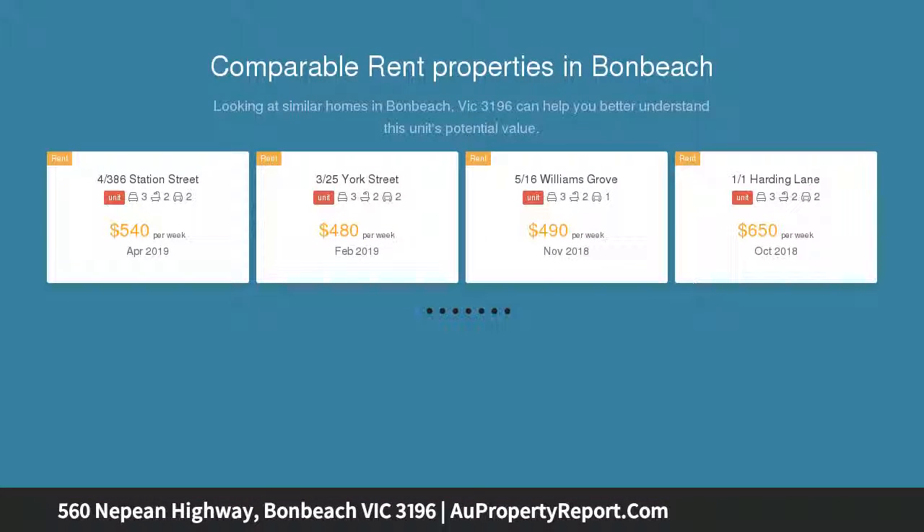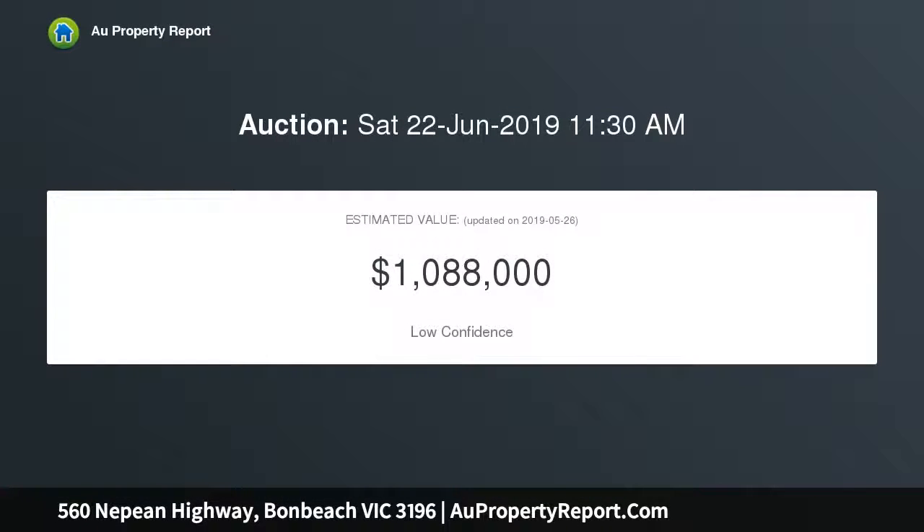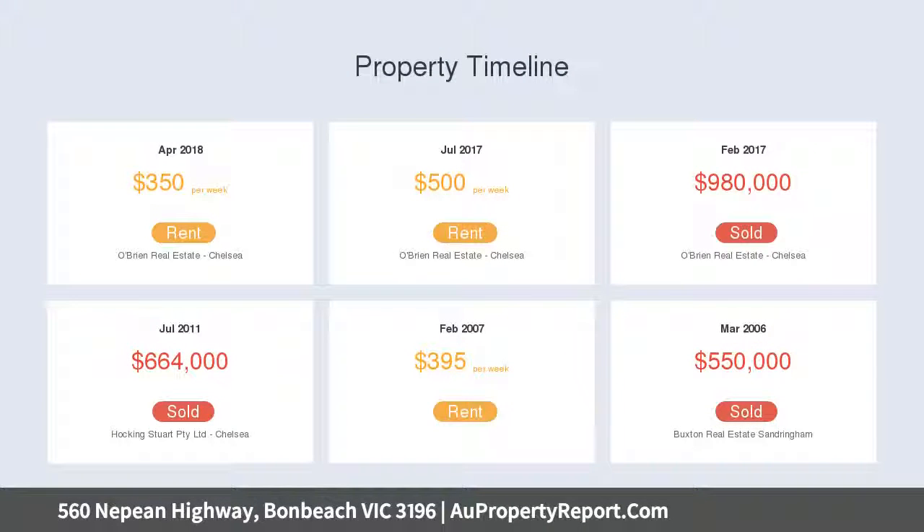The home has been fully restored to a luxurious level and detailed finish rarely seen, welcomed by a return veranda, classic wide entry hall, and stunning 3.4 metre high ornate ceilings throughout. Filled with natural light, the home provides a formal large living room with open fireplace, and stunning original Baltic pine timber floors flow throughout.